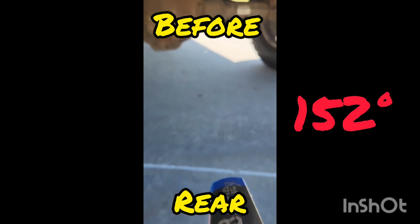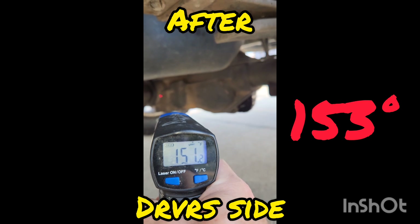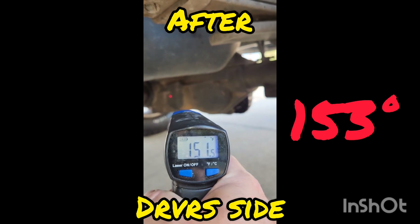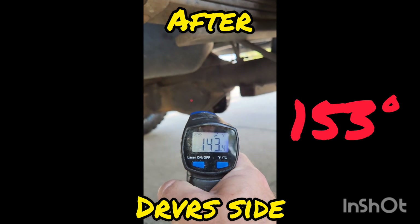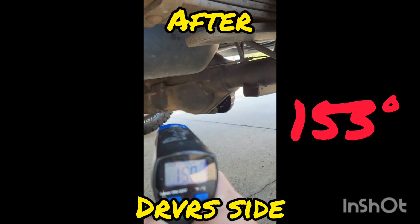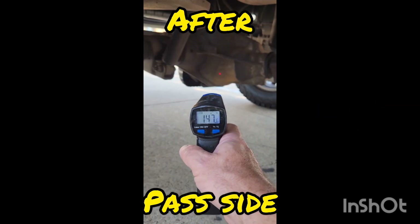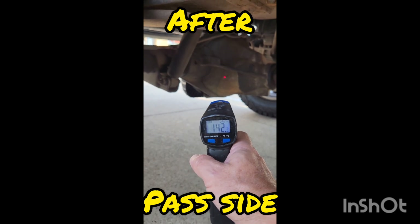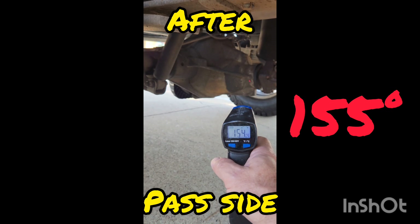Now after switching over to the AMSL Severe Gear Synthetic Gear Lube, you'll see here on the driver's side my highest reading again was up at the pinion shaft at the front of the differential. It was 153 degrees, and then over on the passenger side the highest temperature reading up at the front was 155 degrees.